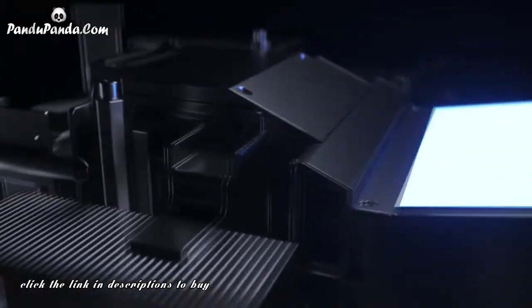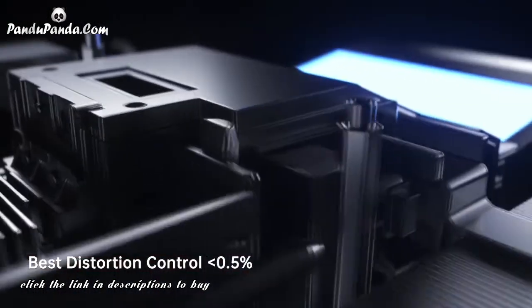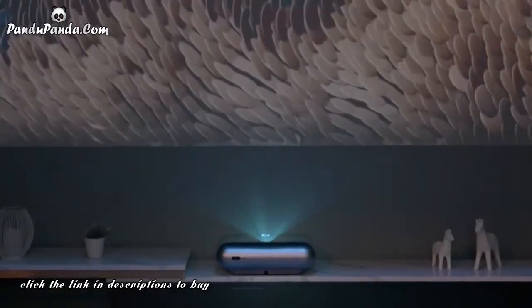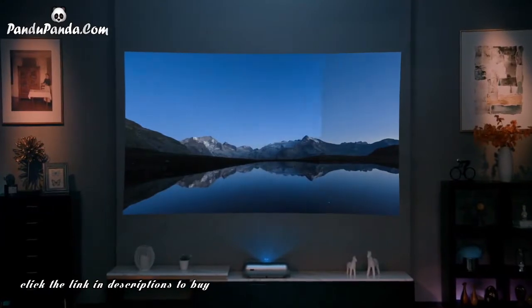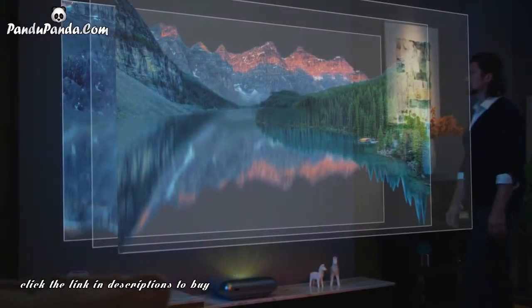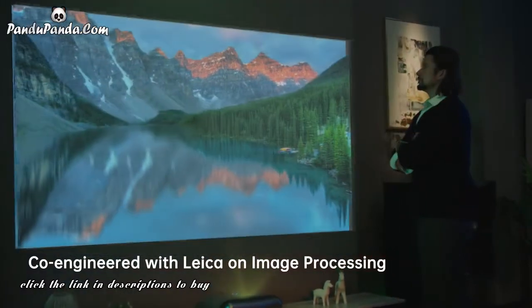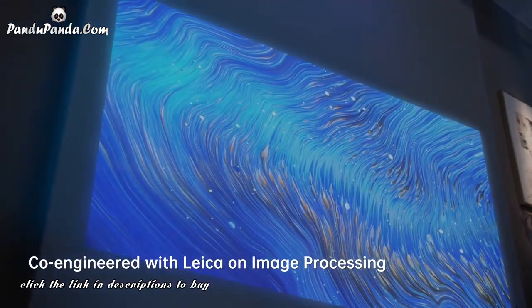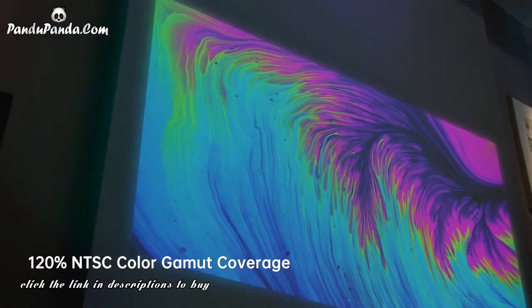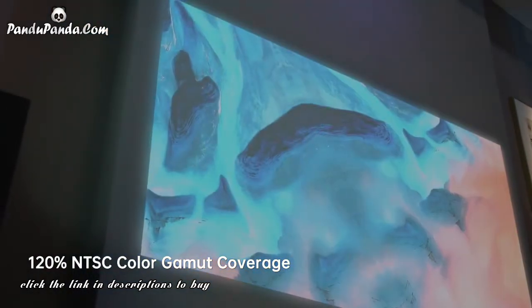Leica's professional auto-image correction and image distortion control further reduce the telecentricity during imaging by 25%. In image processing, Leica greatly improves the viewing experience, including immersive and vibrant colors, noise reduction, sharpness and dynamic contrast.